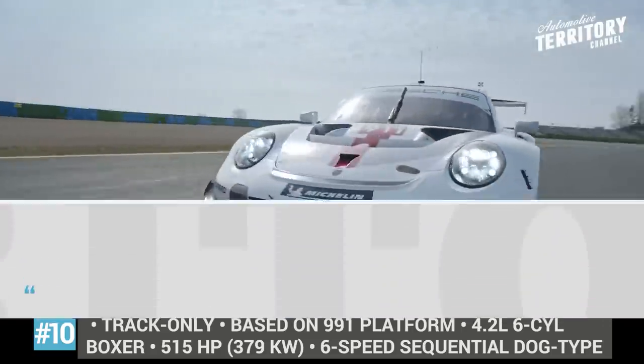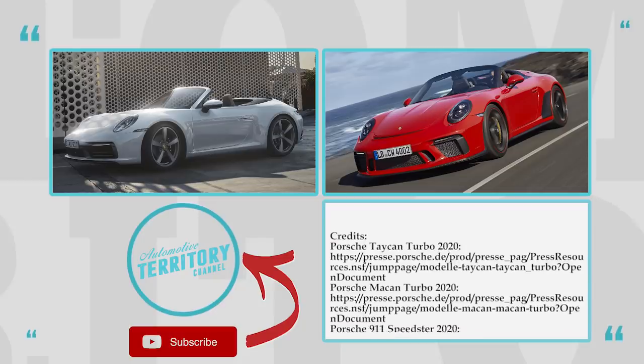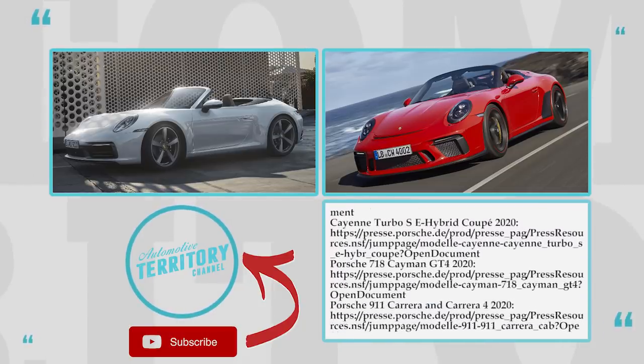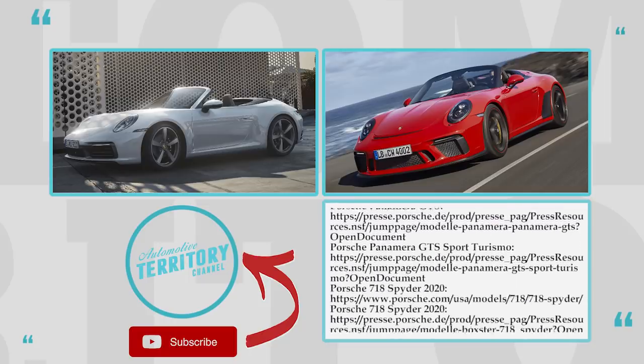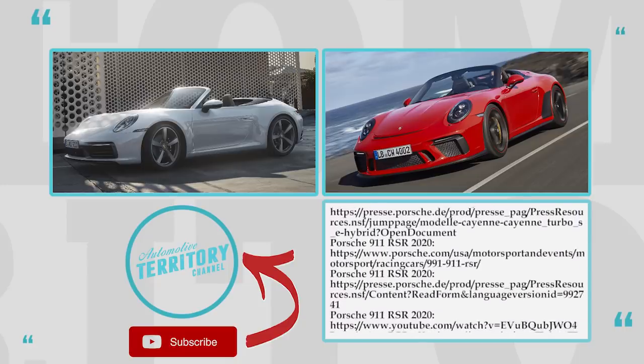How do you like the revised Porsche lineup? Has this brand become even more desirable in your eyes? Share with us in the comment section. This video is part of our annual digest about new car lineups by brands from all over the globe, so proceed to watching other episodes by clicking on the icons on the screen. Subscribe to Automotive Terror, like, share and come back soon!